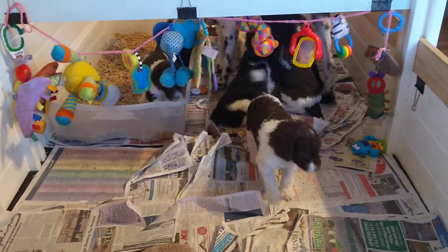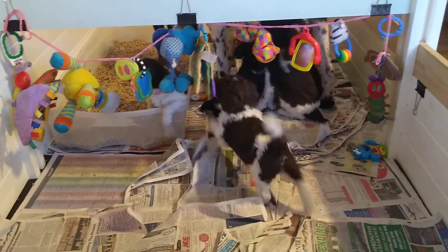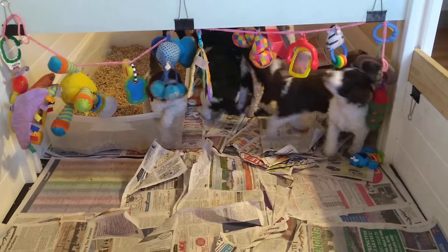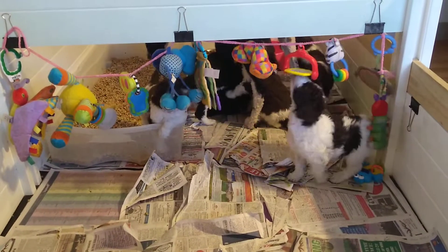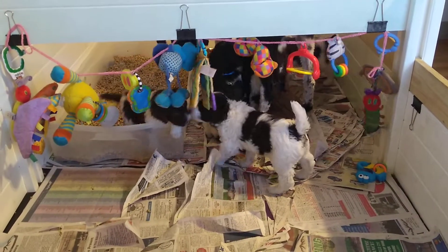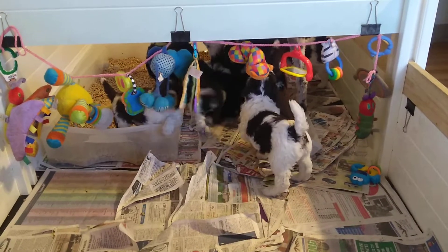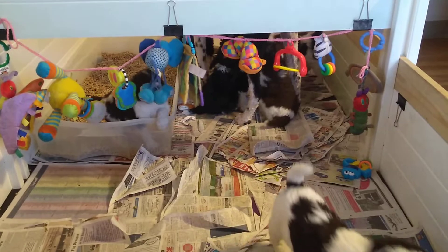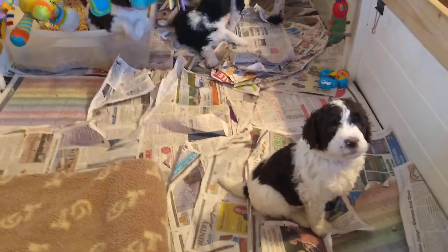And the toys over here. Not as many want to play with the toys when Mom's in there, of course, because after all, then they can have some dinner.